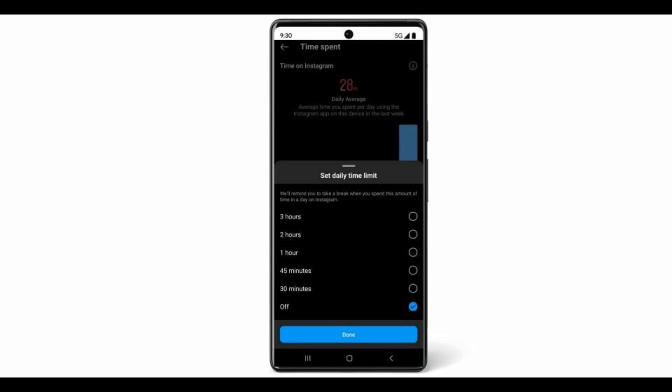Instagram launched 'Your Activity,' which tracks how much time clients spend on the platform. The app is modifying the daily time limit option as well. Before, clients were given the option to set a time limit of as little as 10 minutes per day at the start of the application. Now it has increased to 30 minutes.